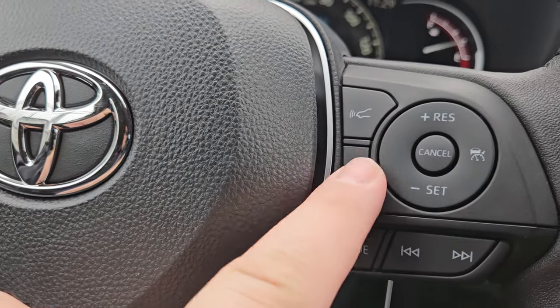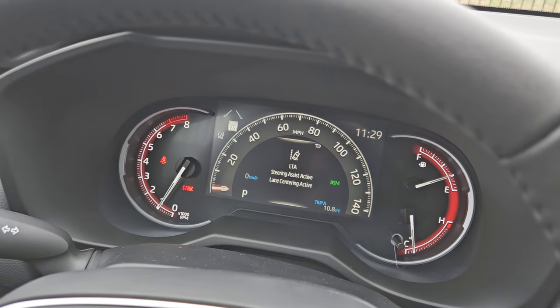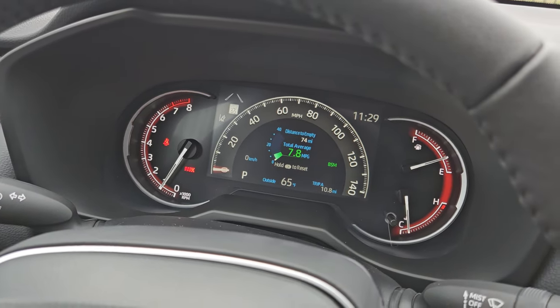So this right here is your lane departure and lane tracing system. If I hit this button, you'll see it says 'LTA steering assist active, lane centering active.' That second phrase — lane centering — I'm going to tell you about as well.